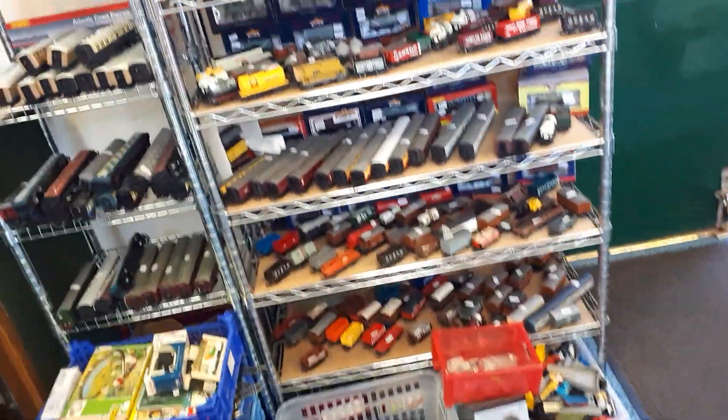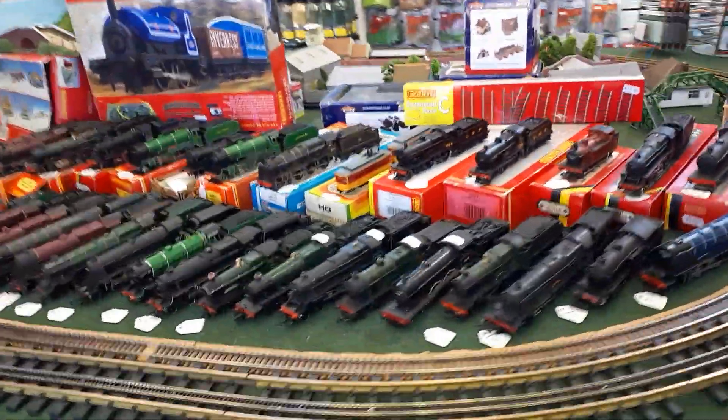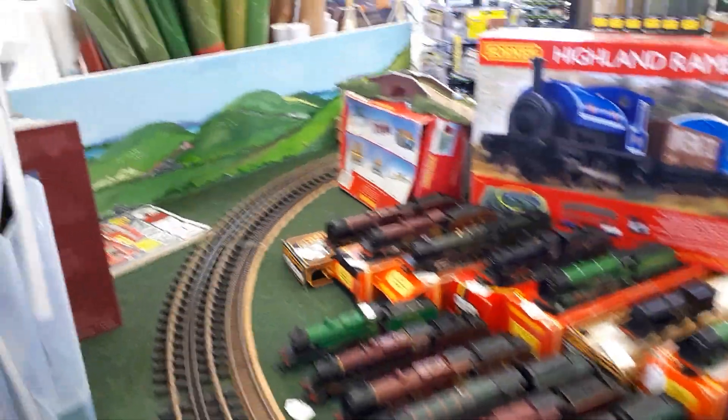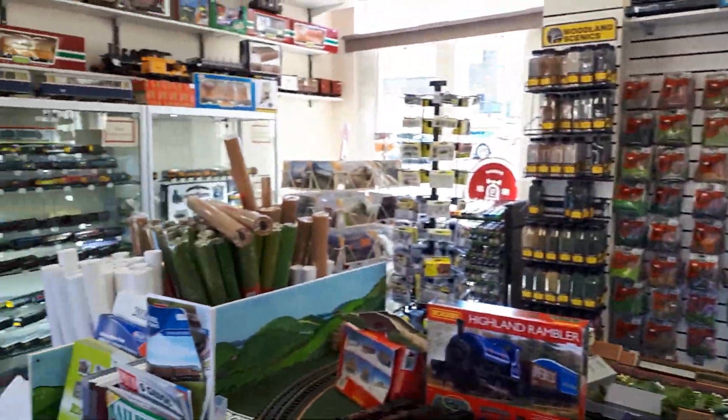And a good selection of second-hand stock as well, with more second-hand stock around a cute little test track that runs right around the ceiling.